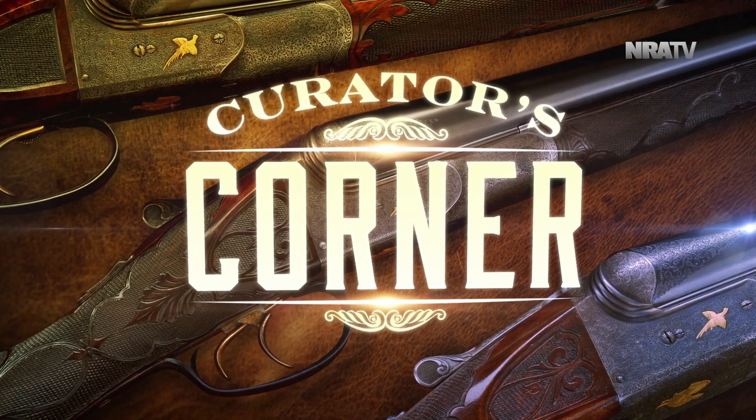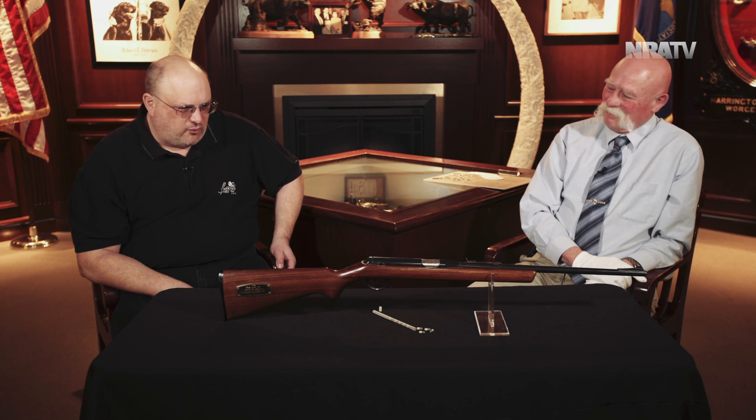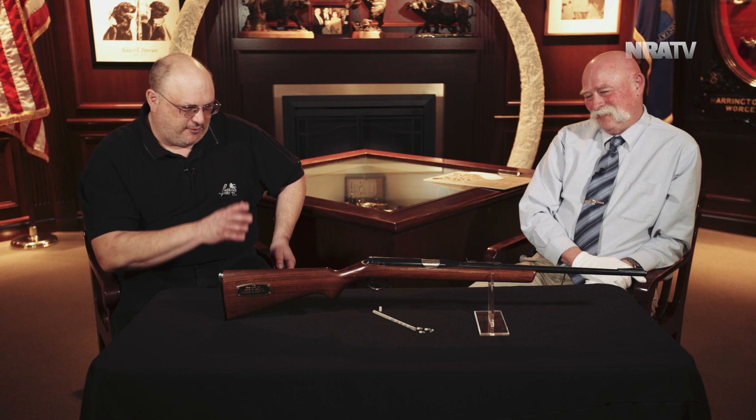We're back here at the National Firearms Museum in Fairfax, Virginia at NRA headquarters with Ernie Lyles, special projects coordinator. He's the guy who likes the weird and wacky stuff more than anybody. We all love the weird, wacky, and wonderful, but Ernie, you are a road scholar when it comes to this stuff. You've brought something else here that I'm just fascinated by.